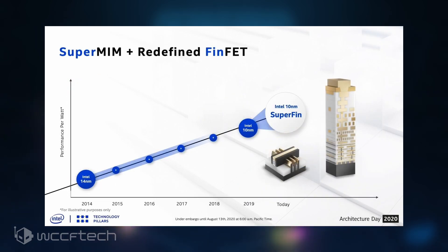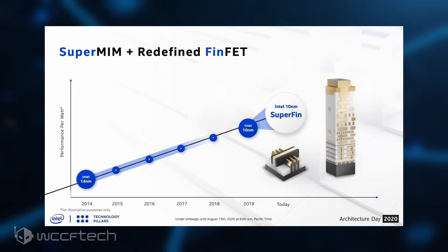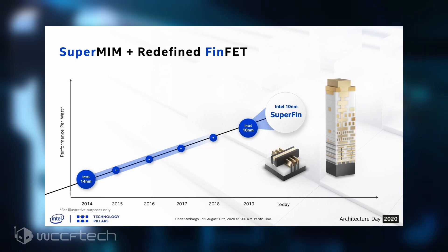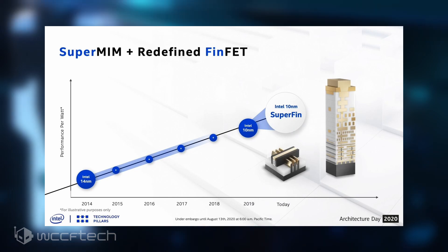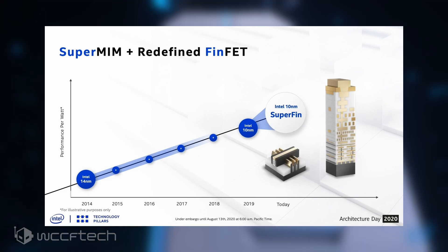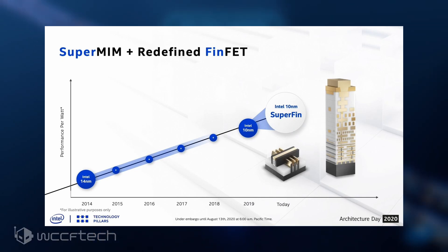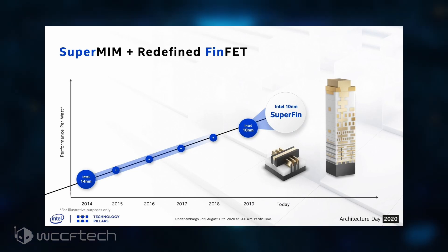The combination of these innovations enables us to deliver a dramatic process performance boost that makes the single largest node enhancement in Intel's history. In one single intranode enhancement, we delivered essentially the same level of performance achieved over multiple steps at 14nm and nearly the equivalent performance of a full node transition. This process boost will take Intel products to new levels in 2020 and beyond.